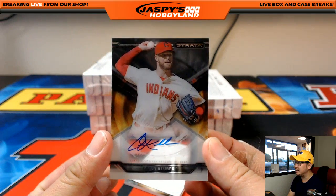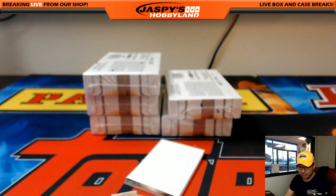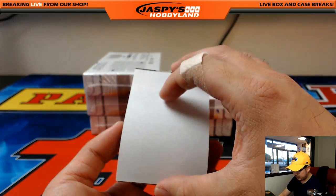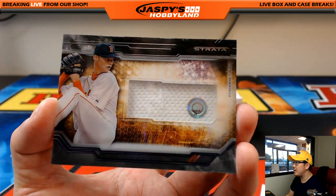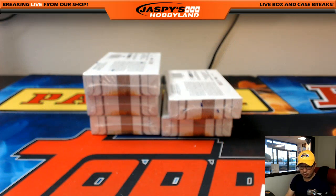Corey Kluber — nice one for the Indians. For the Tribe, going to Scott Smith. And another relic: Clay Buchholz, JB132844. Another nice one for the Red Sox, going to Ziggy.